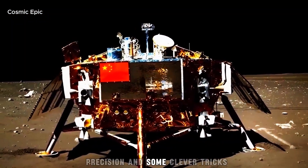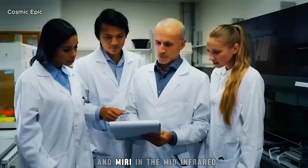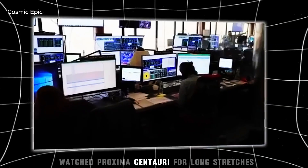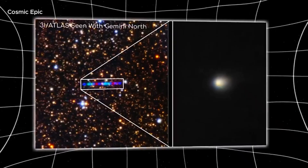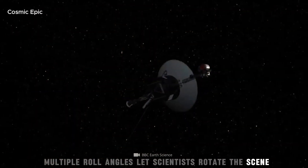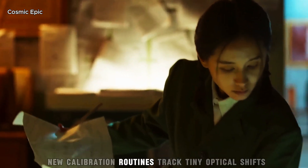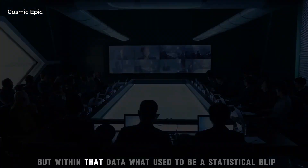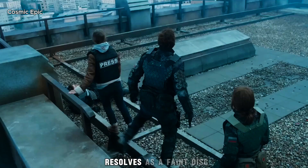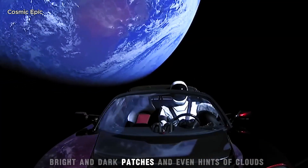How did JWST do it? With patience, precision and some clever tricks. Webb's instruments — especially NIRCam in the near infrared and MIRI in the mid infrared — watched Proxima Centauri for long stretches, using coronographs and custom image processing to block the star's glare. Multiple roll angles let scientists rotate the scene and subtract the star's light from itself. Dozens of exposures were aligned and stacked. New calibration routines tracked tiny optical shifts. The result is not a vacation snapshot — it is a masterpiece of subtraction and signal rescue. But within that data, what used to be a statistical blip resolves as a faint disk, Proxima b, showing temperature differences, bright and dark patches, and even hints of clouds.